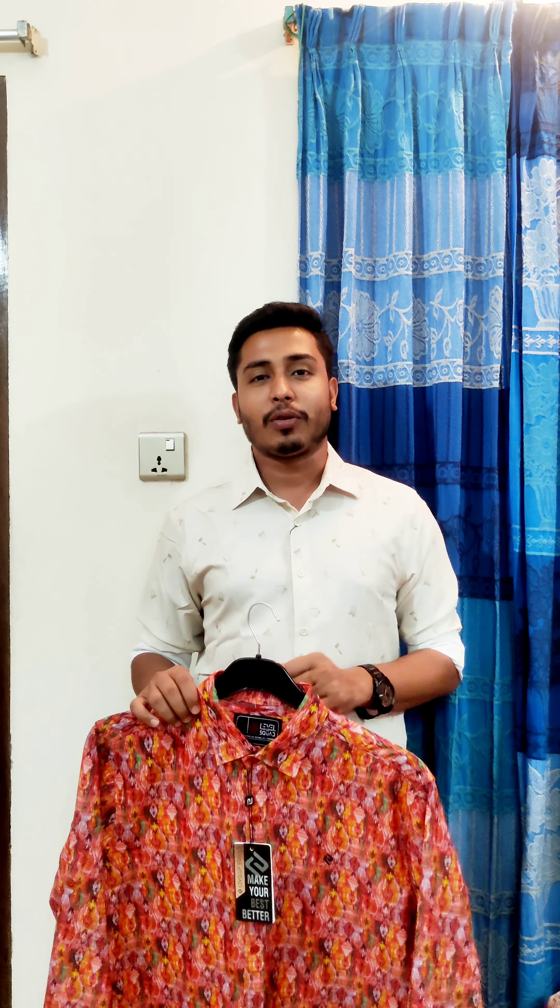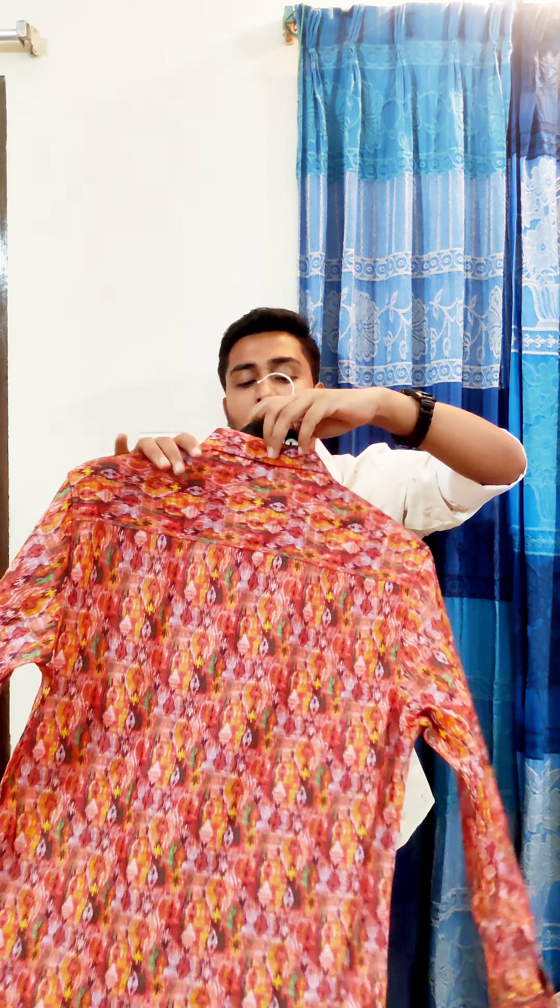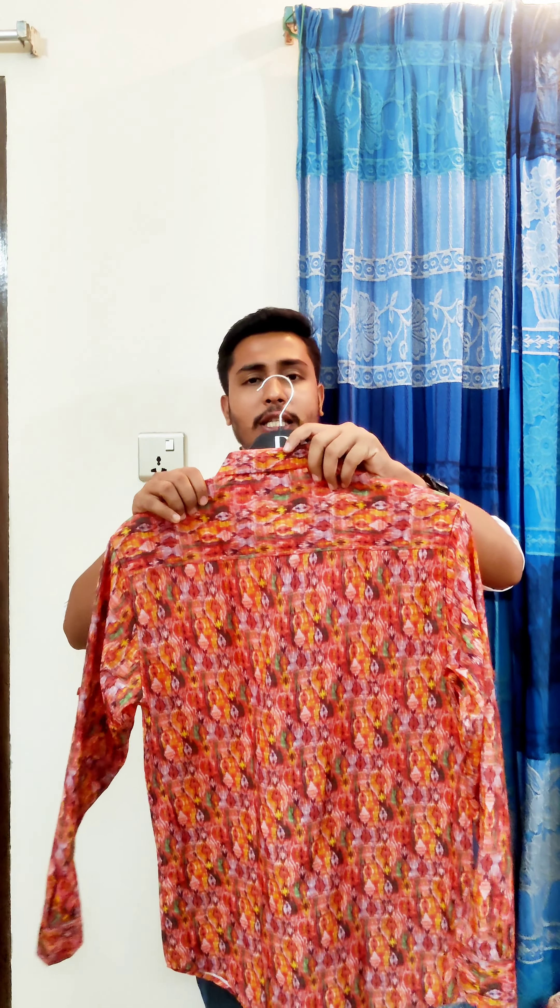This is the top product of our shop. We have to choose the size.